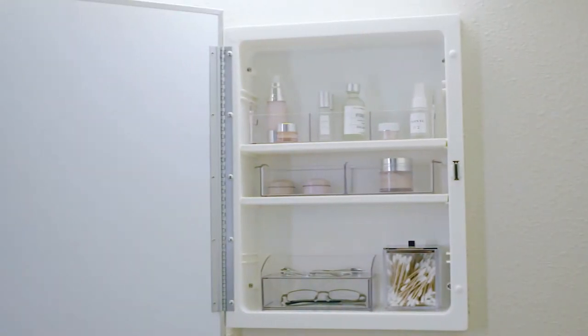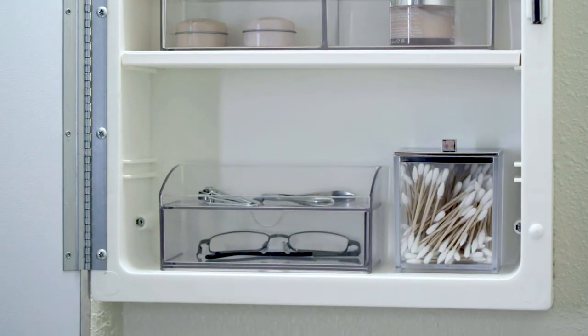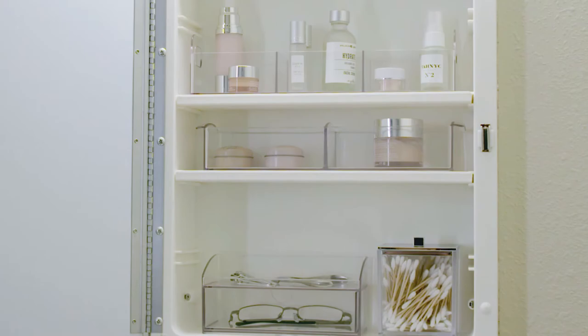Canisters and small lidded boxes keep items clean and organized. These are easily stackable and available with convenient labels. We have many colors to add some personality to your space.